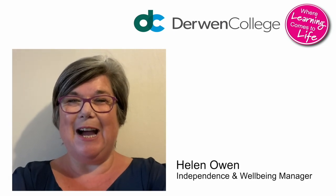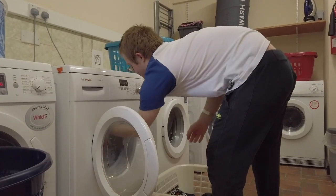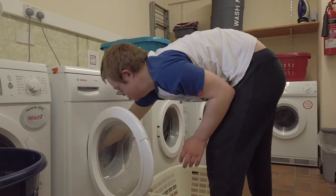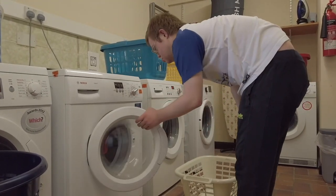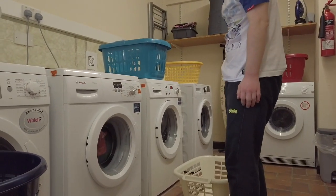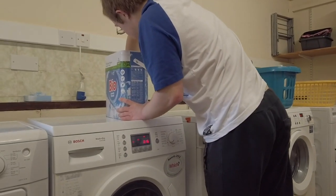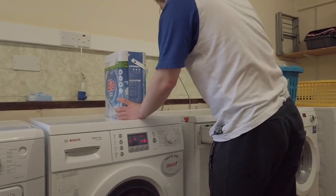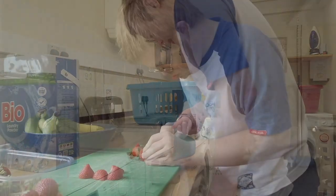Hello, my name is Helen Owen. I'm the Independence Manager here at Derwent College. At Derwent, independence happens all the time and is a core part of life at college. You'll have been supported to make appropriate choices of what to wear for work, for the weather and for going out. You'll be helped to plan your meals and to make food choices for what you'd like to eat, including some healthy options. We know that some of you will have dietary requirements and we will help you with that.